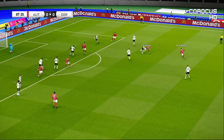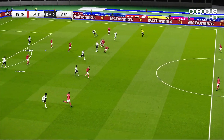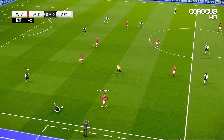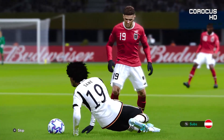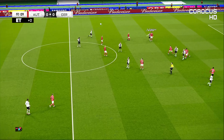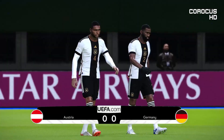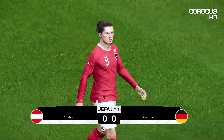Austria desperately need a goal and this could well be their last chance. The defense can get it clear. You wonder if that's it now, but there may be one more opportunity. A foul — yes, the referee's given it. And that's it: a frustrating game for attackers on either side. The defense was broadly in charge and it has finished goalless.